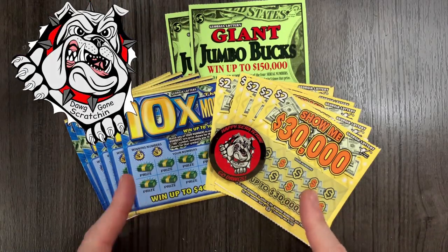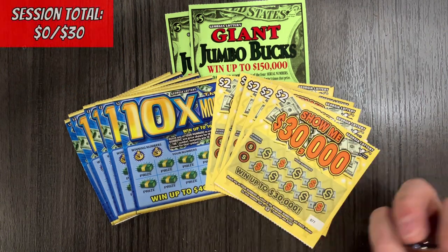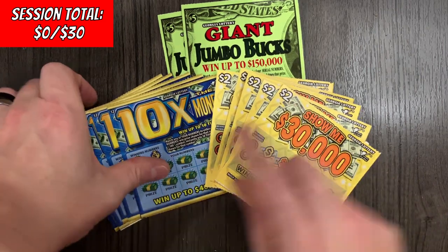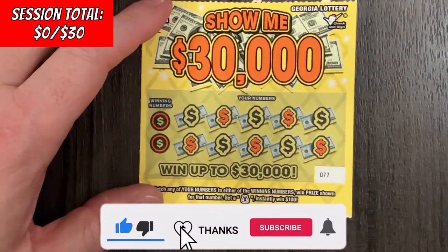Alright, one of you guys get up off the porch and show the big dogs how it's done! Hope you're doing well today. I got some more load boys here — two of the giant jumbo bucks $5 tickets, five of the Show Me $30,000, and five of the old tried-and-true 10 Times the Money. I have not played these yet. Let's dive in and see if any of these little guys can make a big boom.